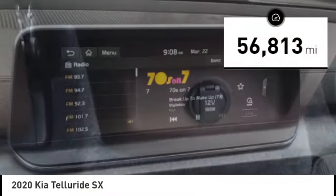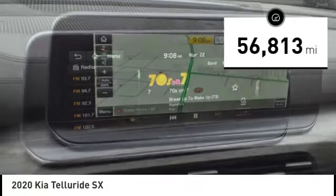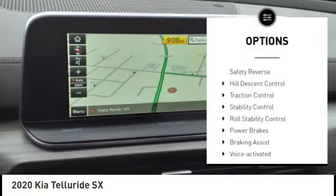This vehicle has less than 60,000 miles. Here are some of this vehicle's great options: power windows with safety reverse.